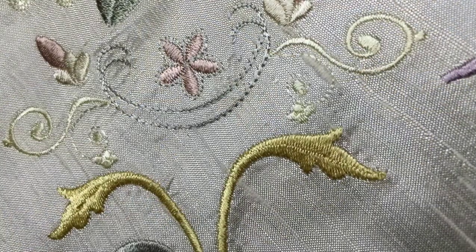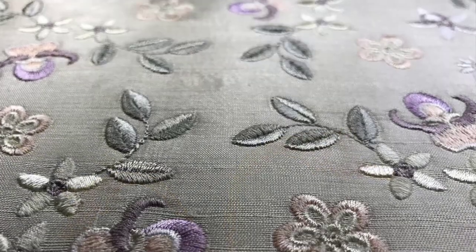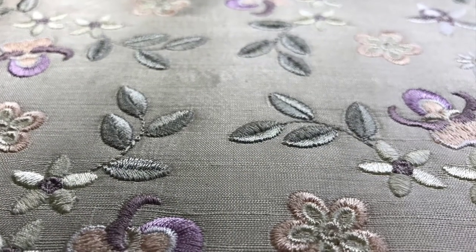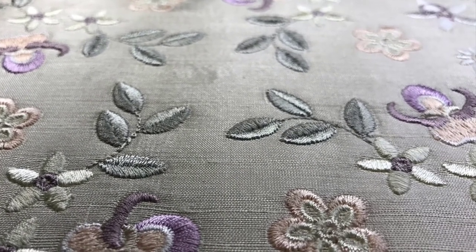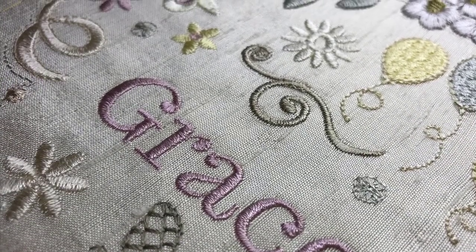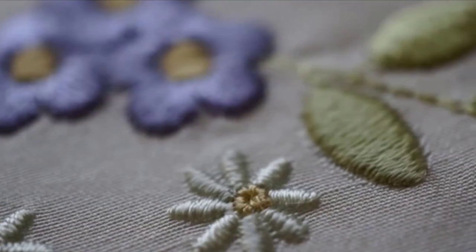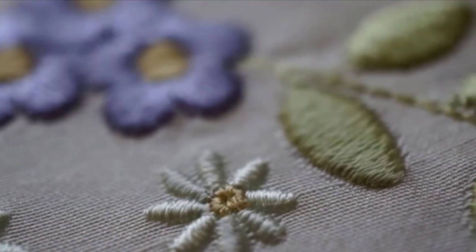Visit my new website today and see examples of more of my embroidery. Examine the designs with the new magnification tool. Be inspired by the beauty of designs that have been meticulously digitised with love for you to create something breathtakingly beautiful.